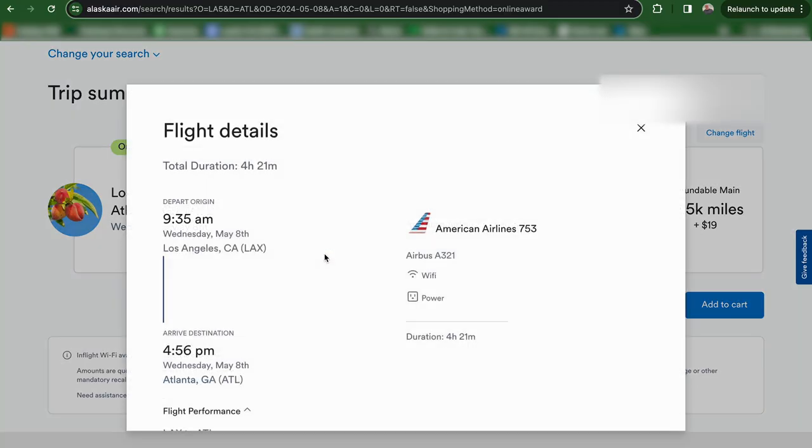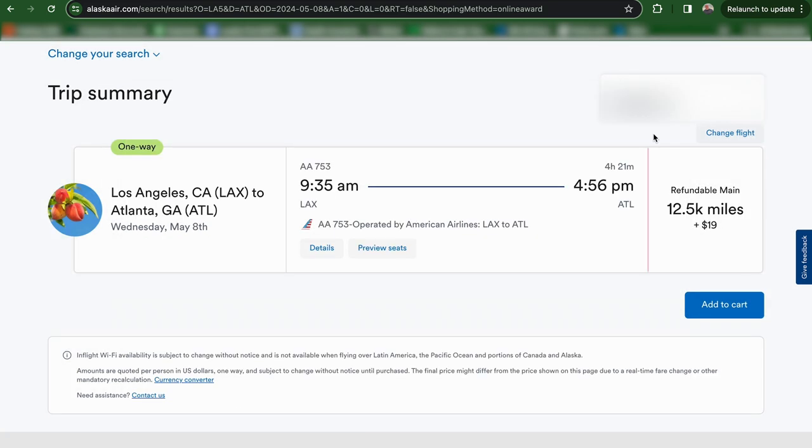After selecting your desired American Airlines flight, review the details and proceed to confirm your booking using your Alaska Airlines miles. Always make sure to double-check the mileage cost and any additional fees associated with the booking.